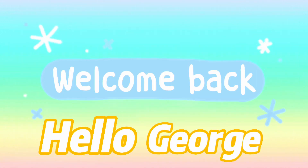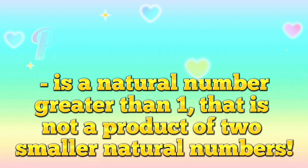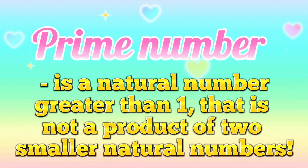Hello again and welcome back to our channel Hello George! Today let's learn the prime number sequence. A prime number is a natural number greater than 1 that is not a product of two smaller natural numbers.